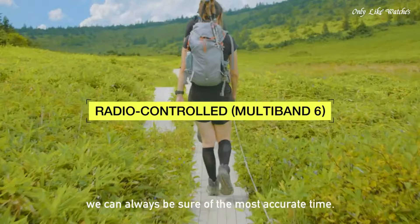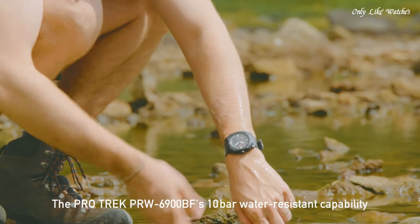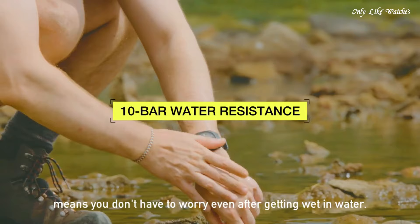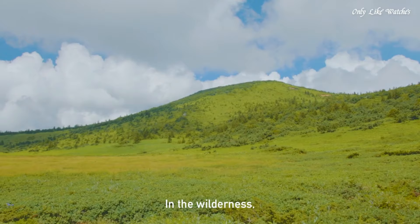Features equipped: compass, altimeter, barometer, thermometer, cold resistance, glowing hands, glowing markers, screw-down crown, world time, countdown timer, backlight, perpetual calendar, power reserve indicator, chronograph, alarm, date, day, month.